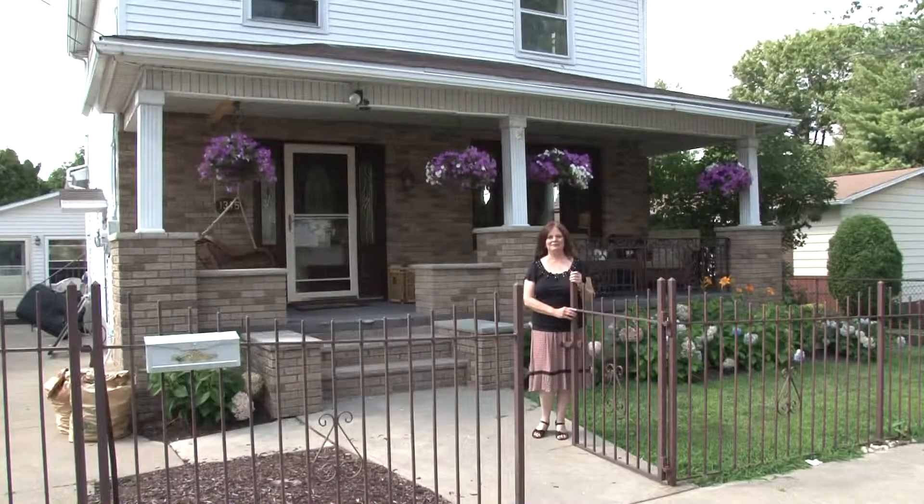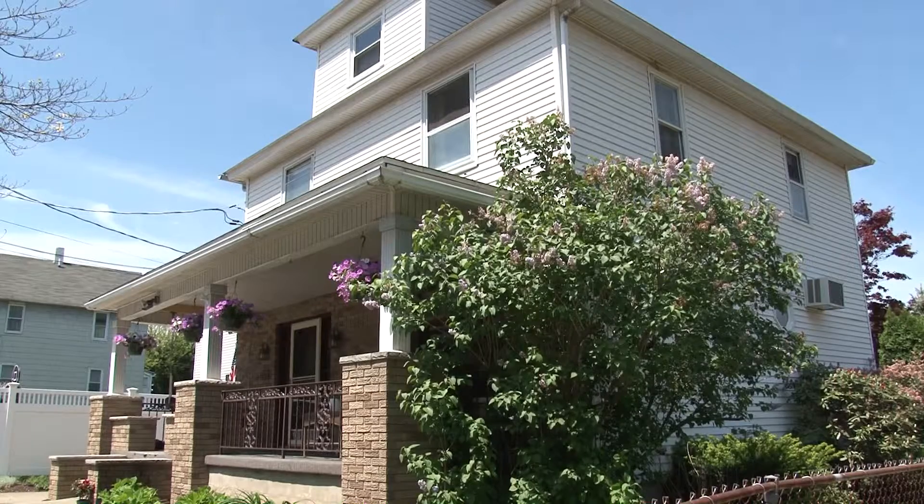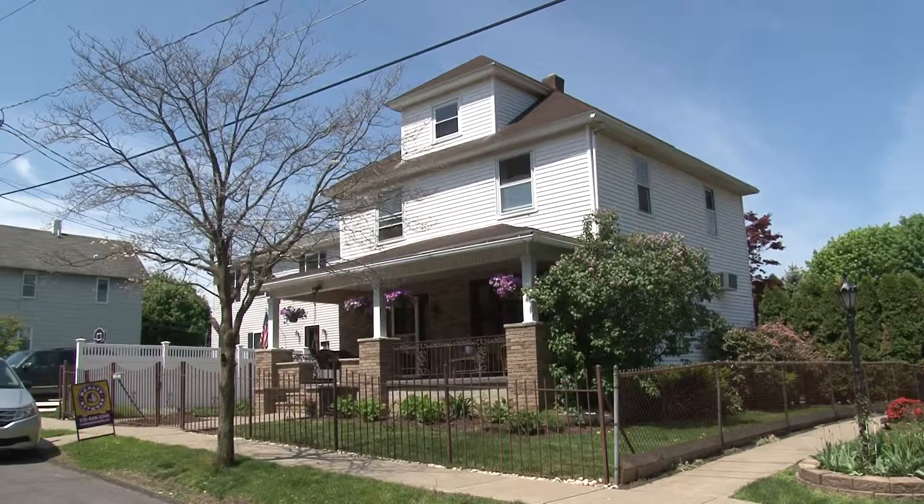Welcome to my listing at 1315 North Webster Avenue in the heart of Dunmore, Pennsylvania. This two-story offers so many features, you will be amazed. Please join me for a tour.